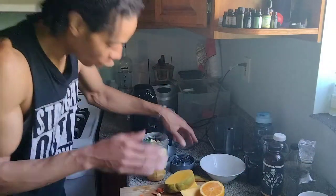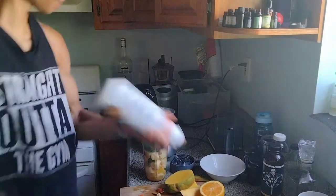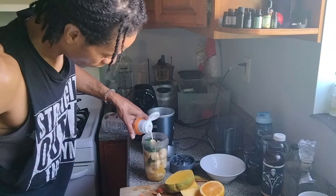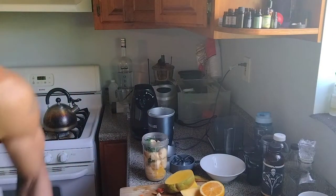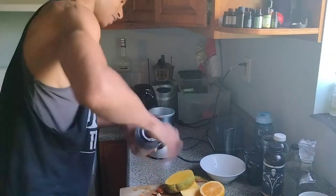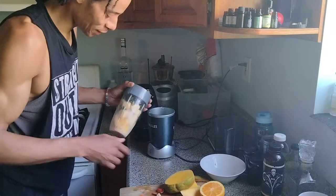So we got that rocking. We're going to put some ice in there. And you know what I like to do? I like to use a little bit of almond creamer — non-GMO. Just a little bit. I probably shouldn't have done that much, but it's already done.